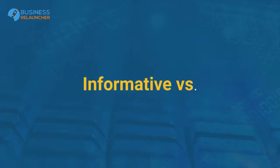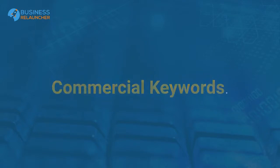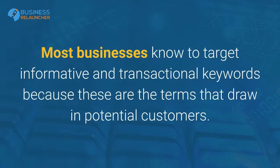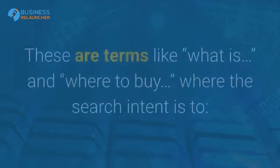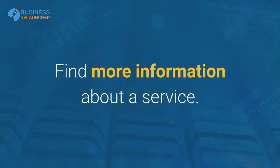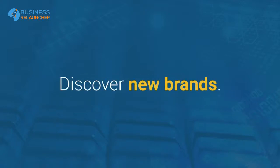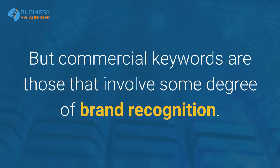Informative vs. Transactional vs. Commercial keywords. Most businesses know to target informative and transactional keywords because these are the terms that draw in potential customers — terms like 'what is' and 'where to buy,' where the search intent is to find more information about a service, compare costs, or discover new brands. But commercial keywords are those that involve some degree of brand recognition.